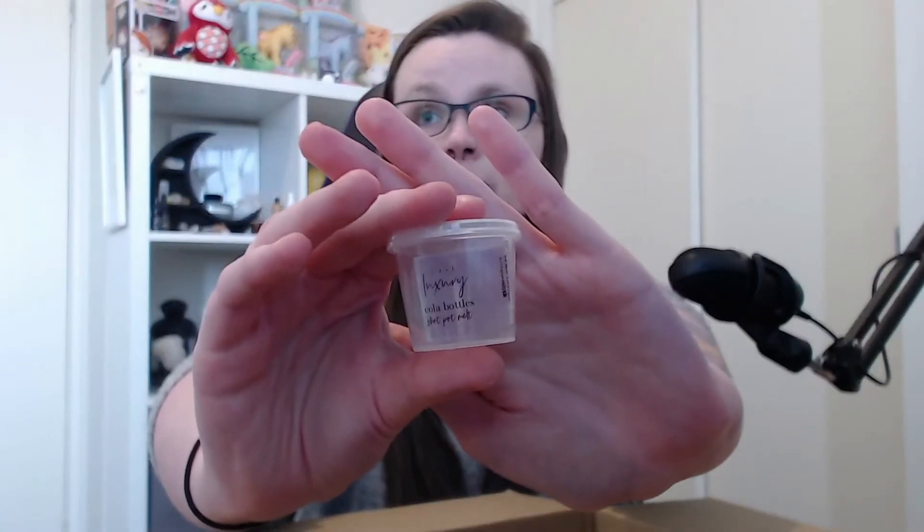Last from A Little Luxury was Cola Bottles. Now, if you've never tried the cola bottles candy, you're missing out. I can't eat them now because they're made with gelatin and I'm vegetarian. Oh my gosh, it's like spicy Coke. I'm just obsessed with all things spicy and super sweet as well. This is one of my sister's favorite scents too.